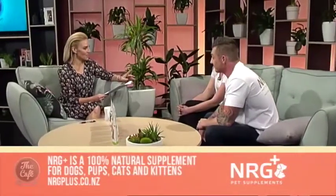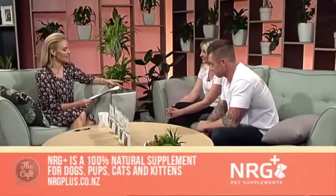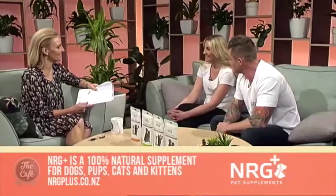Welcome back to the Harvey Norman Lounge on Pet Corner. NIG Plus Pet Supplements Directors Rochelle and Rodney join us. Good morning to you both. Rochelle, let's start with you. Spring is in the air — what sort of issues do we see with our pets during the season?